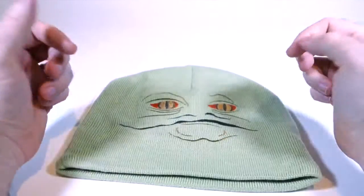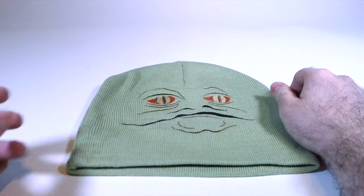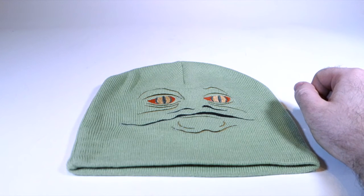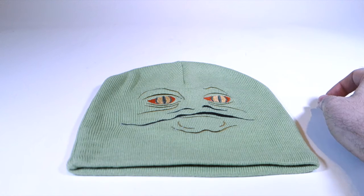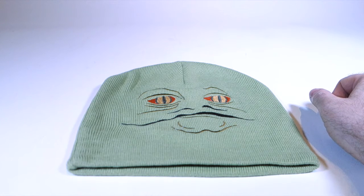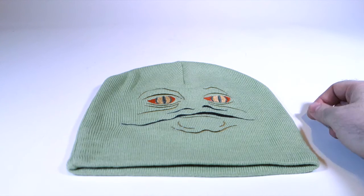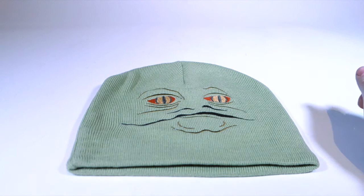So that's my Jabba the Hutt hat collection. As far as I know, that's all the ones that are really dedicated to Jabba as a character, with a couple thrown in for the heck of it as well. Have you seen any other ones that I might be interested in? I'd be interested to know if you know of any that I don't know about. I'd also like to know which of these is your favorite - let me know in the comments, and thanks as always for watching.